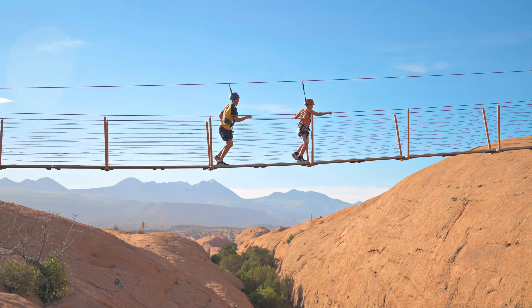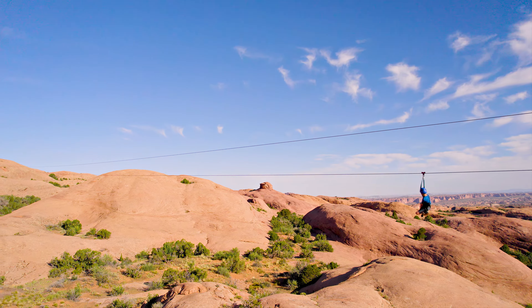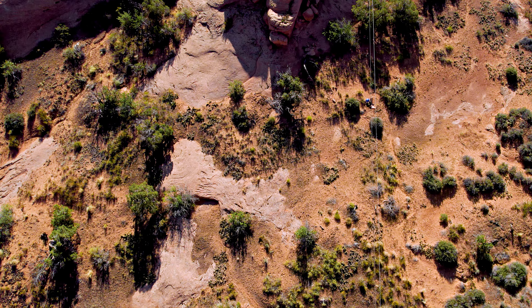There's a suspension bridge there as well. Lines four and six are about 1,300 feet — that's a quarter mile. Some people get up to 30, 40 miles an hour. Feels like you're flying.